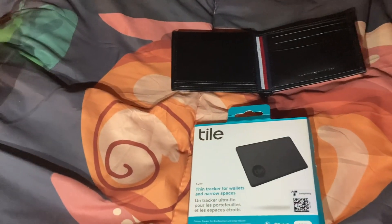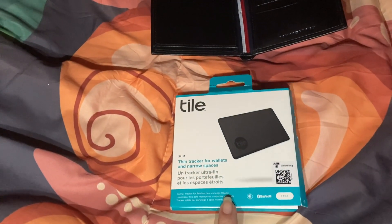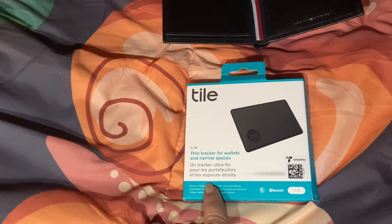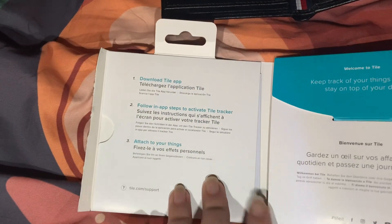We're going to do another product review. Bobby got a new fancy wallet, and then my sister bought him this Tile so that he can always know where his wallet is. He's going to read the directions.